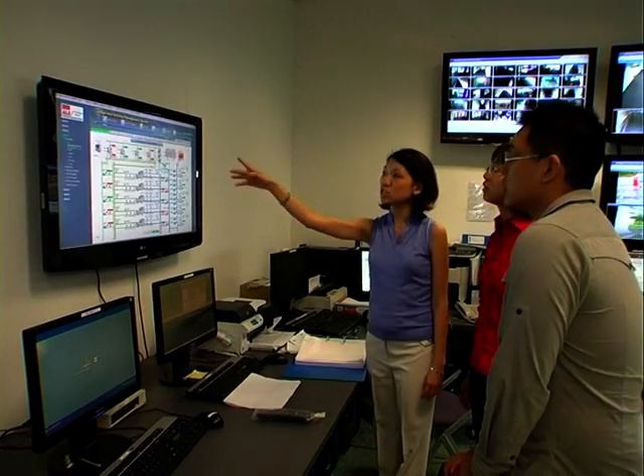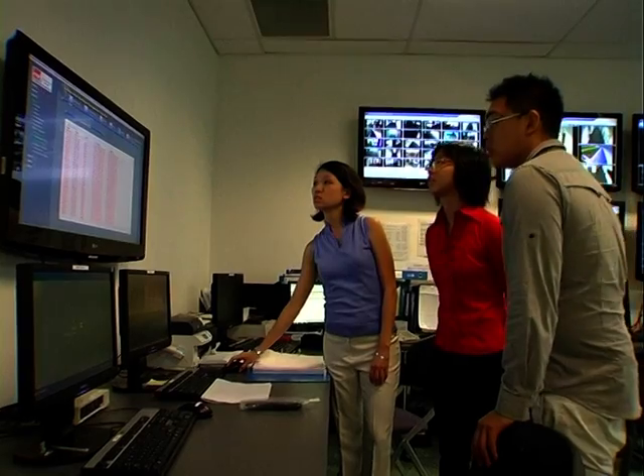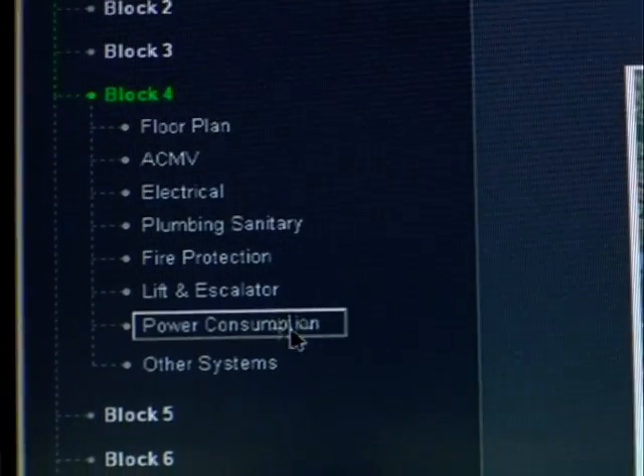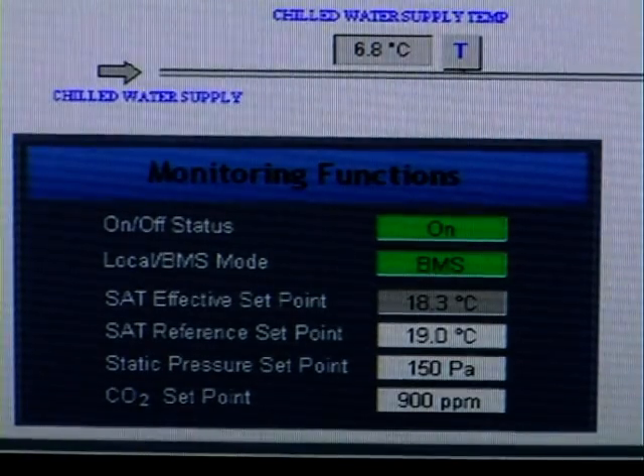After visiting the ITE West building, I feel that being a Green Mark building is not just the architect's or structural engineer's work. Since an M&E engineer's job is to create the mechanical and electrical systems in the building, which very much determines its energy consumption, whether a building is green or not depends a lot on the M&E engineer's work.